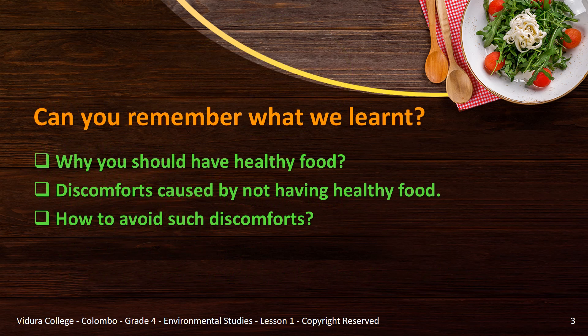Before we start, let's do a quick review on what you learned from the last lesson. On the previous presentation you learned why you should have healthy food, discomforts caused by not having healthy food, and the fact that you should eat healthy food and drink medicinal beverages to avoid such discomforts. Now we are going to learn more on medicinal drinks.